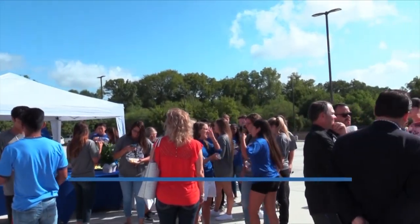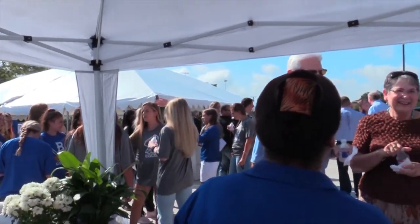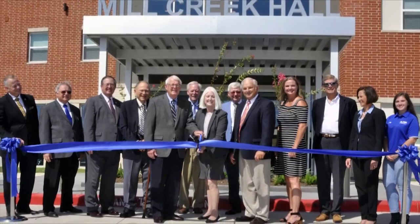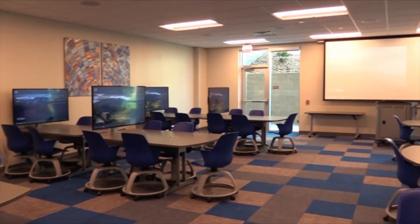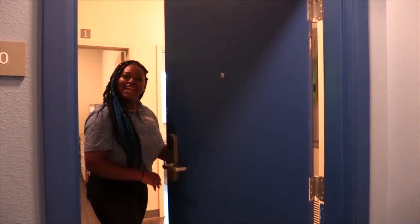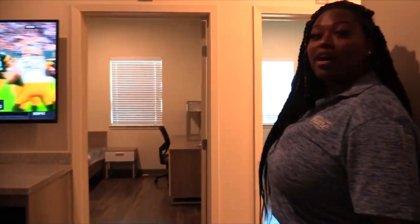Today we celebrate the opening of a residence hall that blends the comforts of home with the latest and greatest in technology. Mill Creek Hall is going to provide hundreds of additional students the opportunity to come to this campus in Brenham. It's going to feature two technology classrooms that encourage collaborative, hands-on learning, and these students are going to have access to first-class educational and recreational facilities.